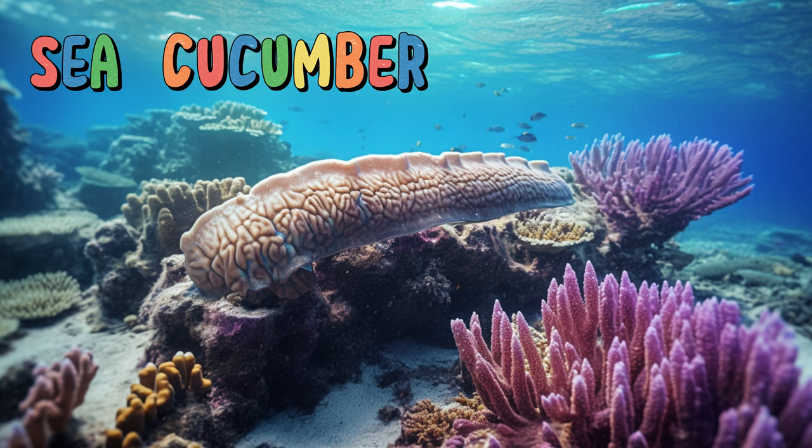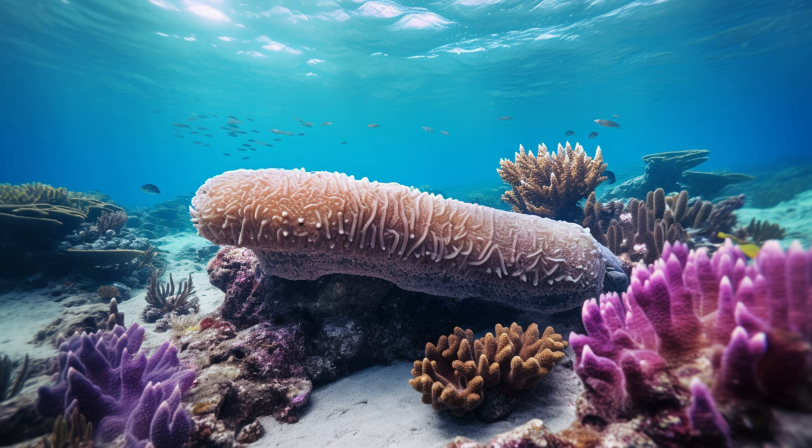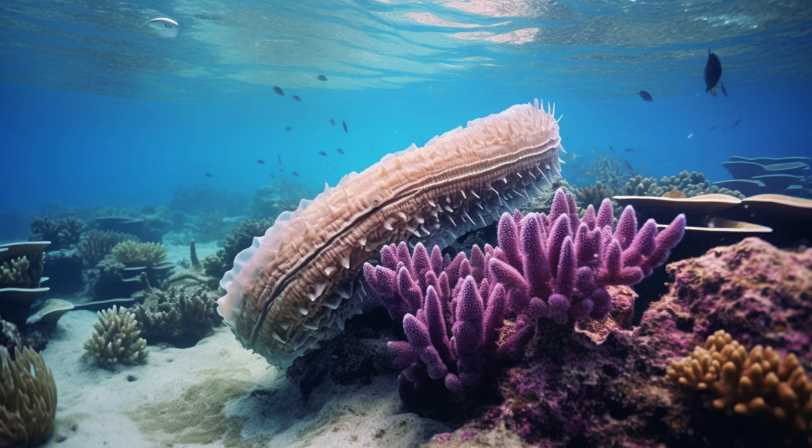Sea cucumber. Sea cucumbers filter sand for food, digesting any organic material and helping recycle nutrients. Some sea cucumbers can even expel their internal organs as a defense mechanism, which later grow back. Sea cucumbers are the cleaners of the deep sea, keeping everything in balance.